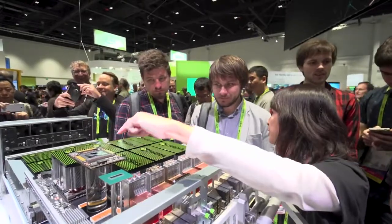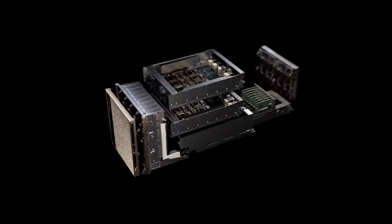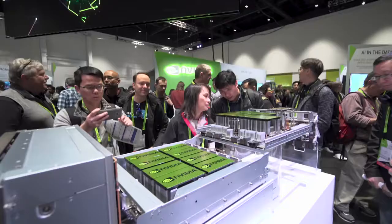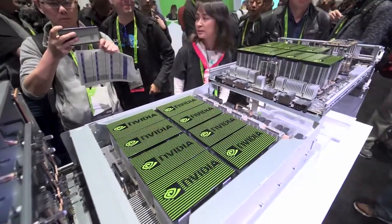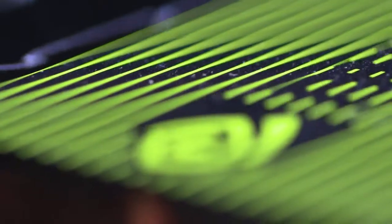It introduces a number of innovative technologies, including NVSwitch, which brings together and combines the power of 16 V100 32-gig GPUs in a single unified GPU fabric.